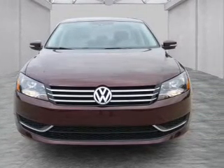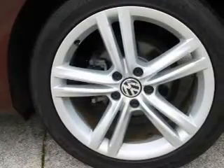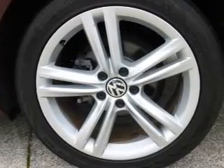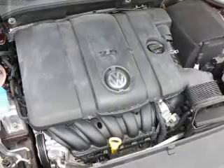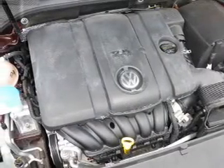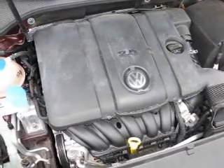Inside you'll find heated seats, Bluetooth connectivity, an auxiliary input, steering wheel controls, push-button start, a backup camera, curtain head airbags, front airbags, side airbags, and side impact door beams.